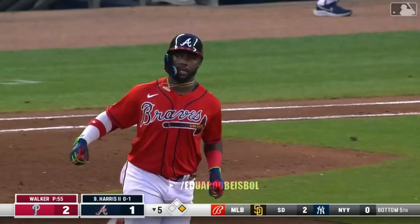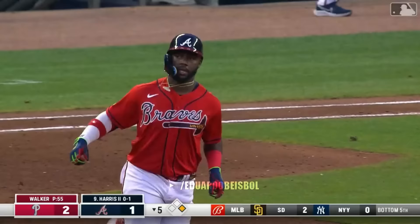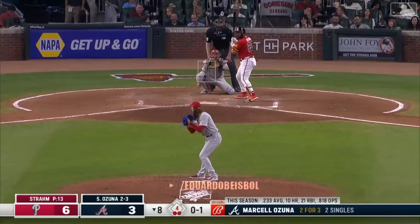Marsh on the run — he's not going to get it because it's gone. And the Braves have the lead.